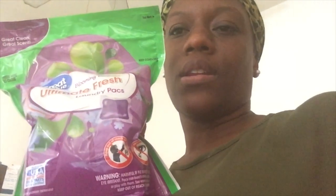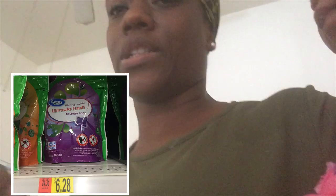So I picked up today the Great Value Ultimate Fresh Laundry Packs in the scent Blooming Lavender. Let me show you guys the pack they came in — this has 31 packs in it and it was a little over six dollars. Along with that I also got the dryer sheets, so we're going to use that today as we wash our laundry.